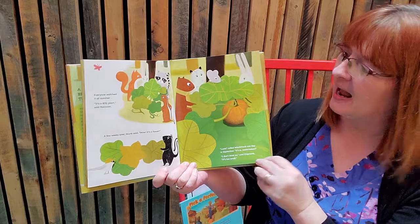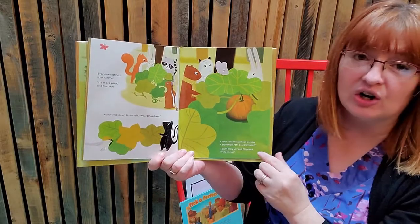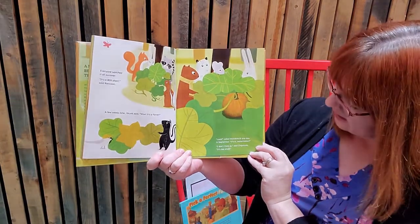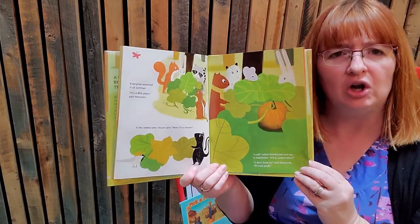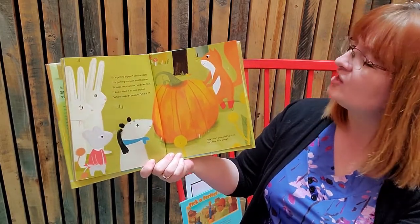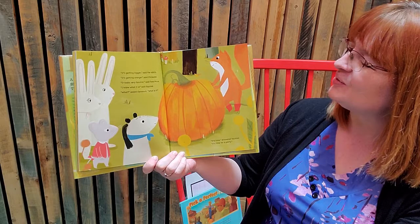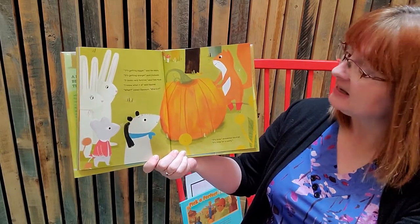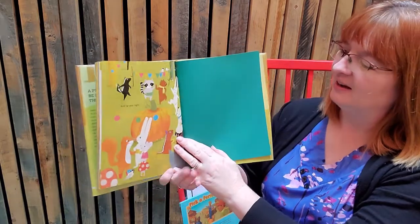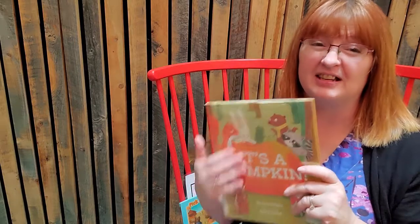Everyone watched it all summer. It's a big plant, said Raccoon. A few weeks later, Skunk said, wow, it has a flower. Look, called Woodchuck one day in September, it's a watermelon. I don't think so, said Chipmunk, it's too small. It's getting bigger, said the rabbits. It's getting orange, said Chickadee. It looks very familiar, said Field Mouse. I know what it is, said Squirrel. What, said the possum? It's time, answered Squirrel — it's time for a party. And he was right. Did they ever figure out it was a pumpkin? No, but they found out that it's good for pumpkin pie.